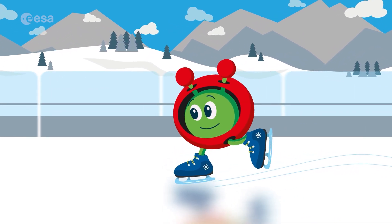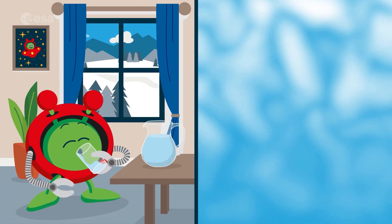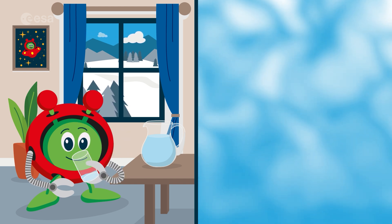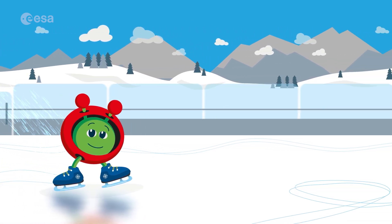Did you know that I'm skating on frozen water? Water is very special. In its liquid form, you can drink it. In its gas form, it's vapour in the air. In its solid state, it's ice that we can skate on.